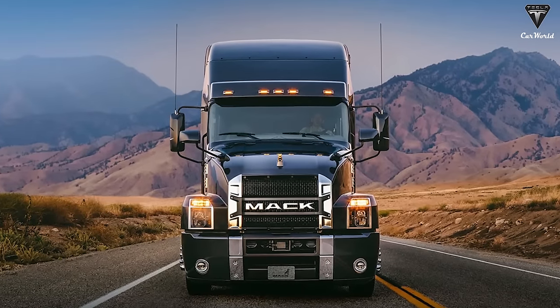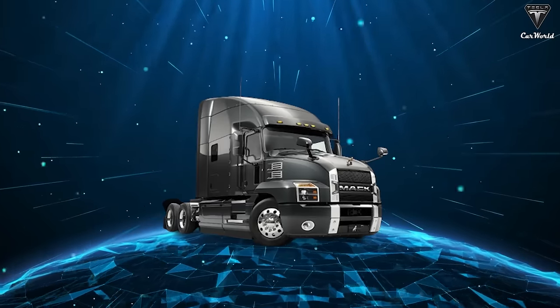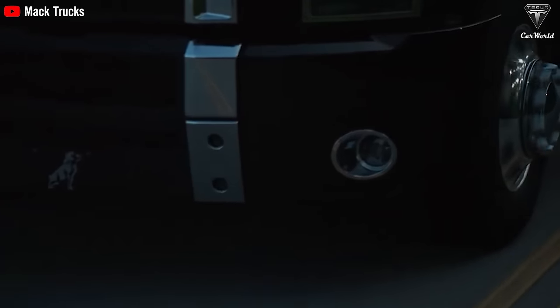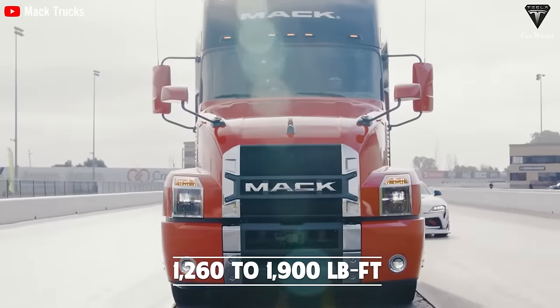On the flip side, Mack — a stalwart in the trucking industry — the 2024 Mack Anthem stands firm with its various iterations like the MP7, MP8, and MP8HE, each offering a spectrum of both power and torque, ranging from 415 to 505 horsepower and 1,260 to 1,900 pound-foot.